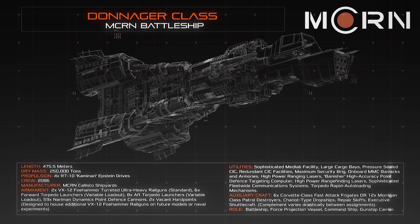The Donager Class carries a crew of 2,086, in addition to a sizeable contingent of conventional marines, and most often at least one unit of power armour-equipped force recon marines.